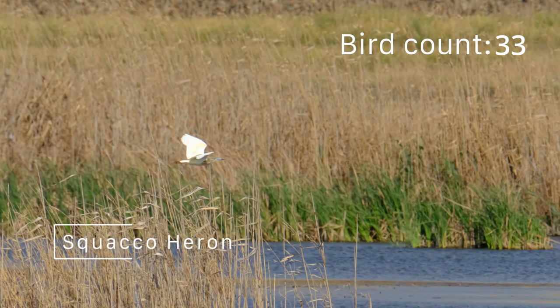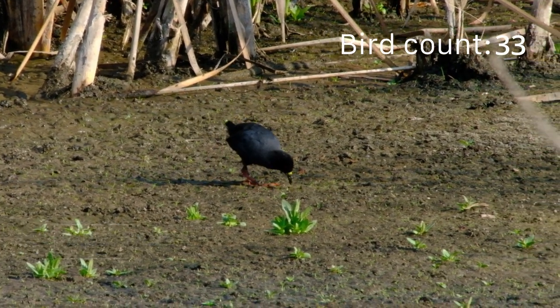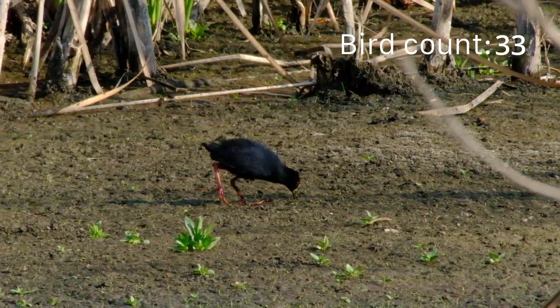The most interesting sighting of the day was a Squacco heron. We just managed to snap a photo as it flew off across the wetland. It is so exciting and rewarding to see a new bird for the first time and tick it off the list.